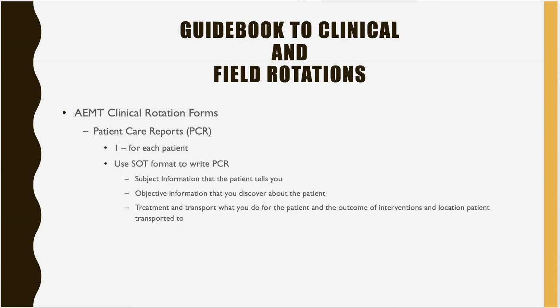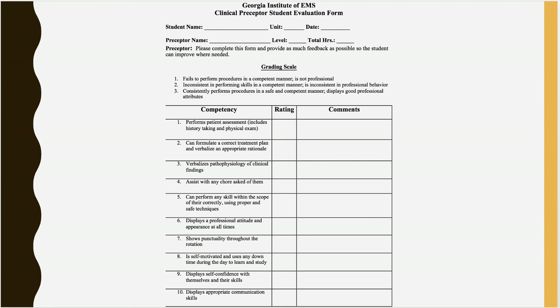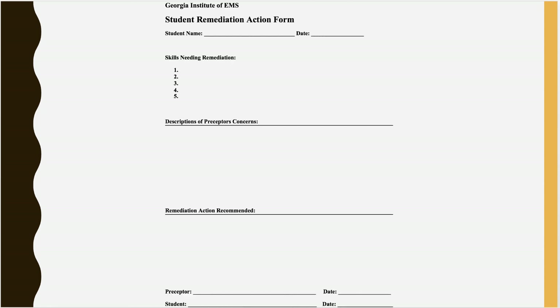PCRs are required for each patient seen on an ambulance, and a team lead can only be performed on an ambulance — not in an urgent care clinic. The clinical preceptor evaluation form is the same for both EMT and AEMT and is used for positive and constructive feedback from your preceptor over the day's events.